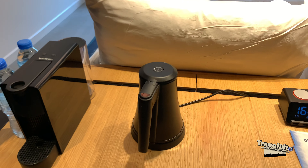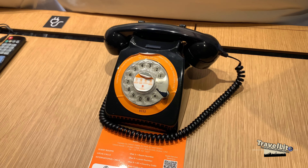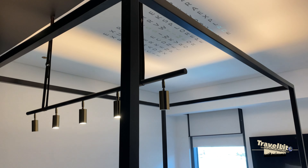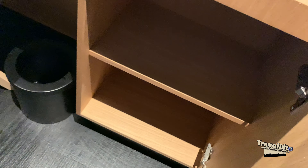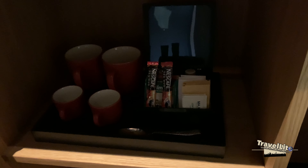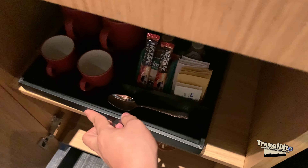Let's look at the room amenities. We have an espresso machine, water, a kettle, an alarm clock, and what I think is a radio as well, and the telephone — it's the same design as Hampton by Hilton Al Seef. This is basically the working table with a chair, and there is some storage over here.